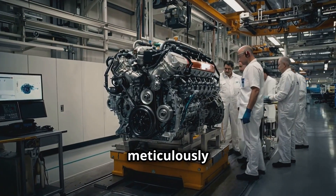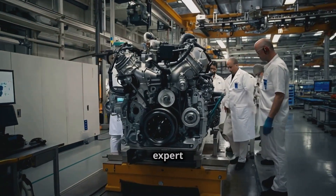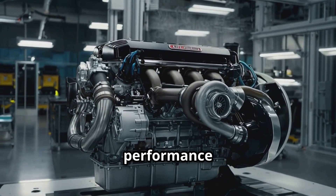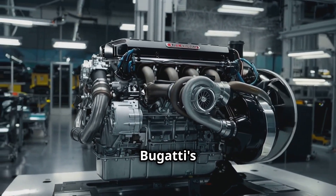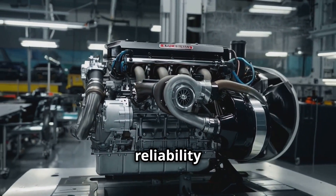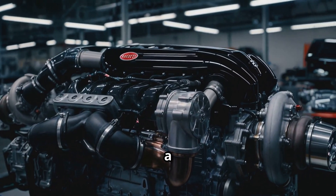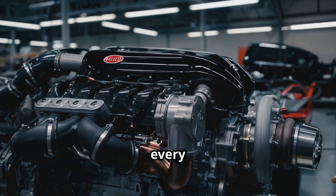Every engine is meticulously assembled and tested by a team of expert engineers, ensuring that it not only delivers extraordinary performance, but also meets Bugatti's exacting standards for reliability and durability. This engine is more than just a powerhouse — it's the soul of every Bugatti.